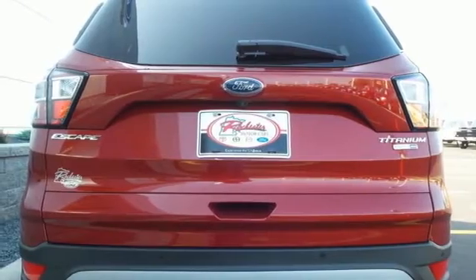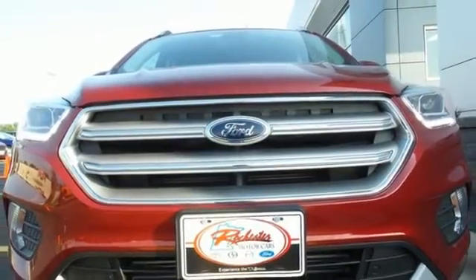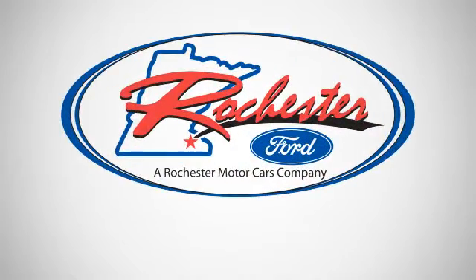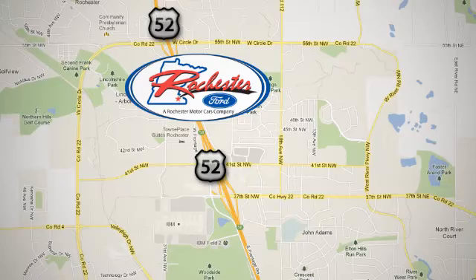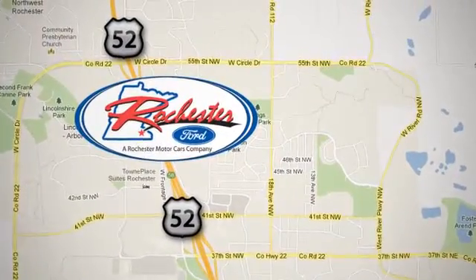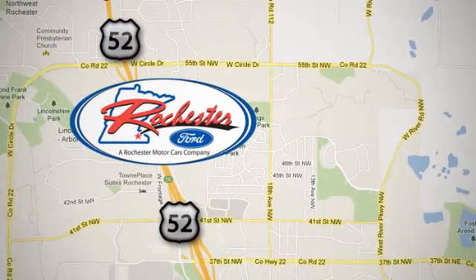Style for days and capability for miles and miles — make this your escape today. Experience the difference at Rochester Ford. We're conveniently located between 41st Street and 55th Street NW on Highway 52 in Rochester, Minnesota.